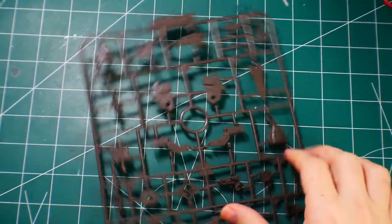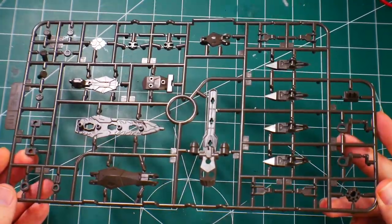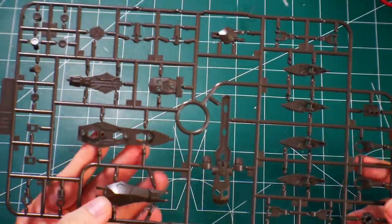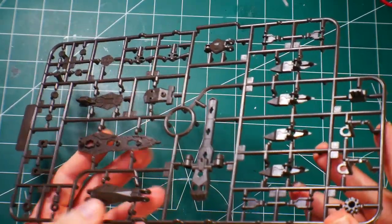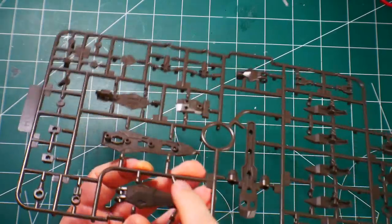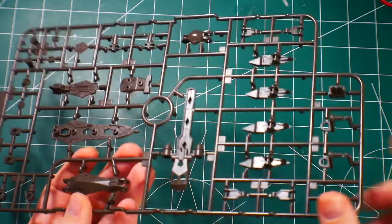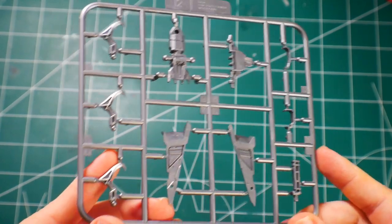There are two Runner G1s — more inner frame parts that look good overall. Runner H1 is also more inner frame, though some of it looks more external — you'll see a bit of it surfacing through the armor. I think this is for the backpack area, and I like it.